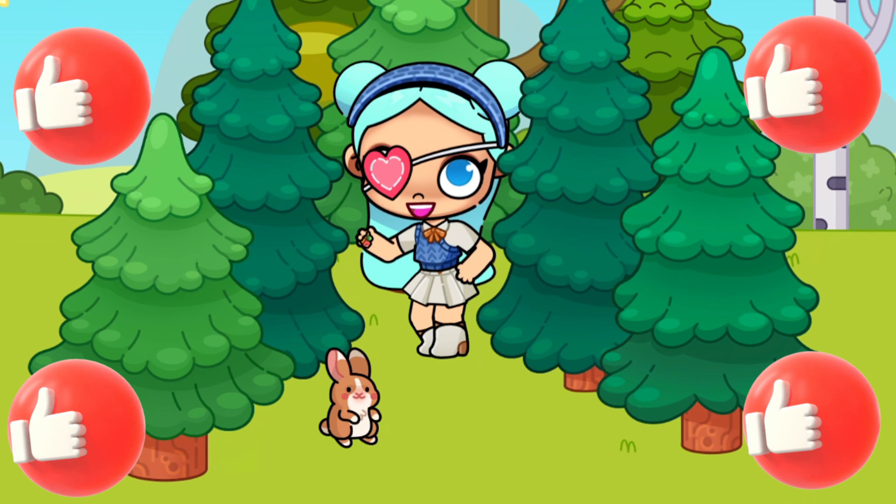Look, friends, who we met — this is Joy from the cartoon Inside Out. This is my favorite cartoon. What is your favorite? Let me know right in the comments!